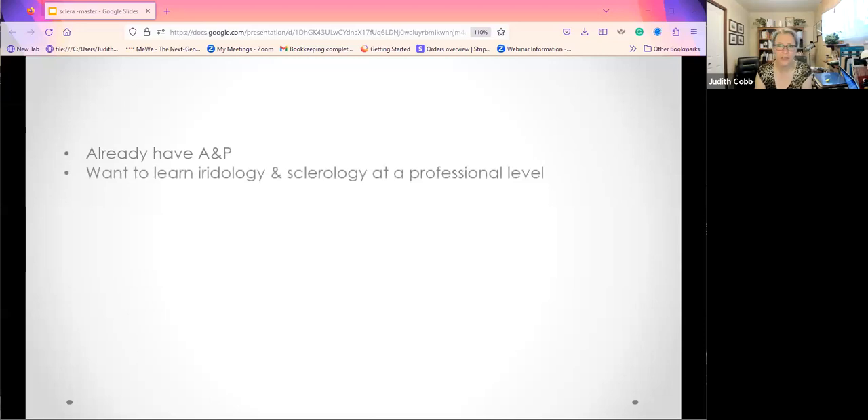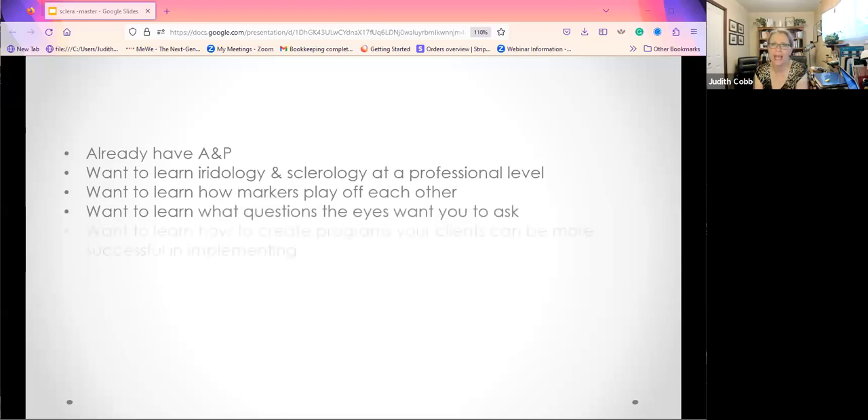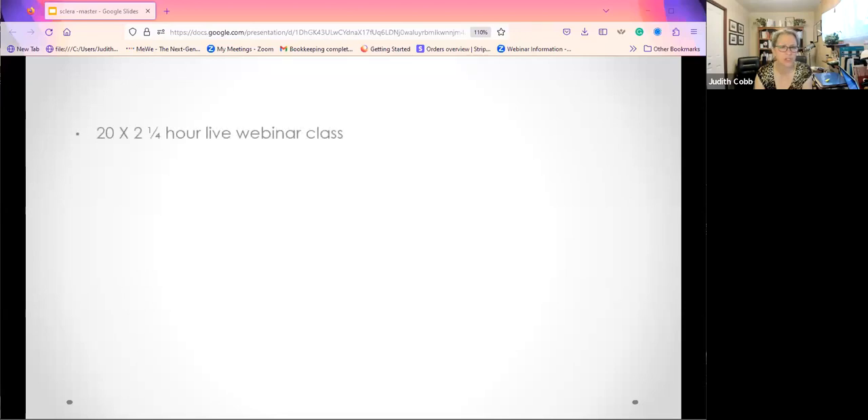If you have a college-level A&P course with a grade over 80%, if you want to learn iridology and sclerology at a professional level, if you want to learn how markers play off each other, what questions the eyes want you to ask, how to create programs your clients can successfully implement, and if you want to be mentored long-term — for years, not just when you're enrolled — talk with me. Take this URL on your screen: tinyurl.com/dynamic-iridology-insight, and let's have a conversation.